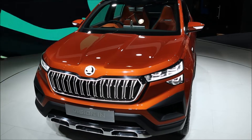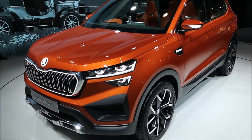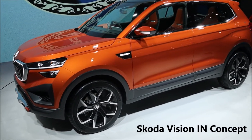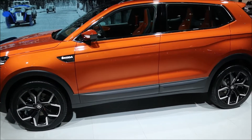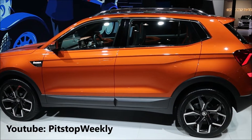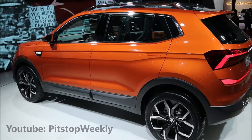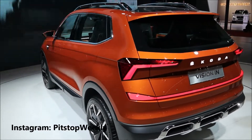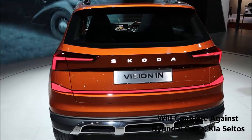So this is it, the Skoda Vision Int — a premium compact SUV which has been revealed by Skoda India, and it looks striking. This is a production-ready vehicle and everything will be carried out to production as well. The design is pretty striking and this will be a direct competition to the compact SUV segment, which includes the Hyundai Creta and Kia Seltos.